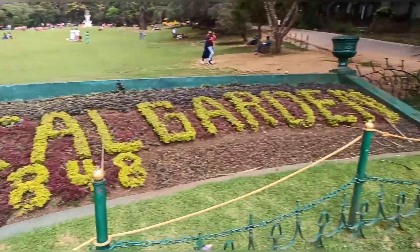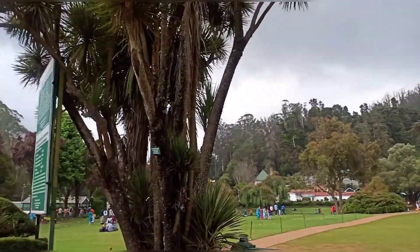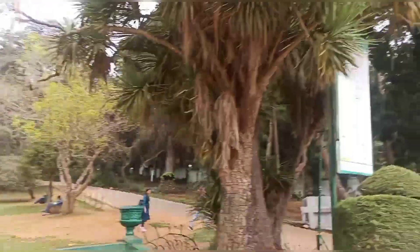The botanical garden was started in 1848. I am going to share this one day trip to Tata Vibe in the next vlog.